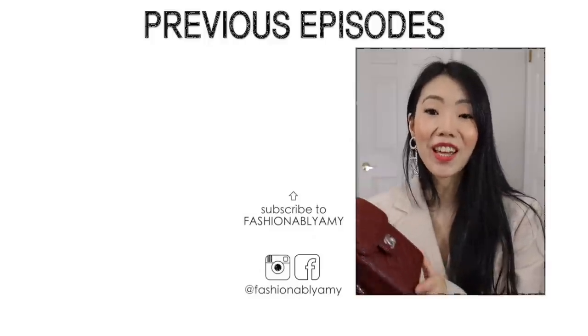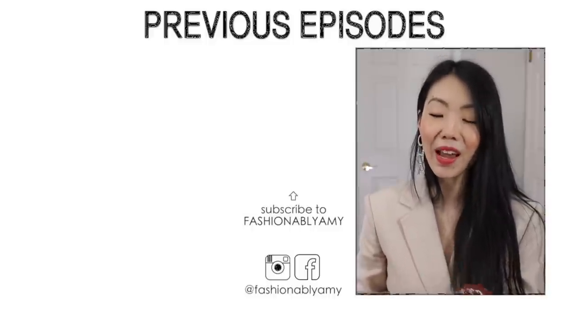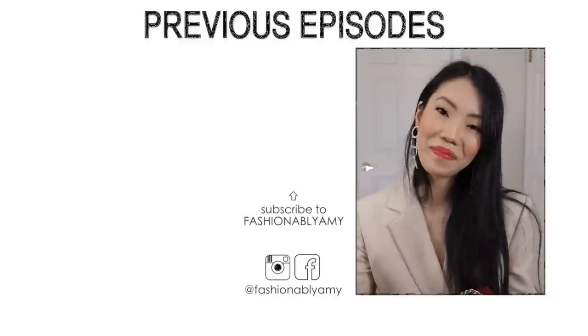Thank you all so much for watching. If you're new to my channel I would love to have you back, so please do consider subscribing. I'm also going to pop a few videos on the side and I'll talk to you guys again very soon. Bye!